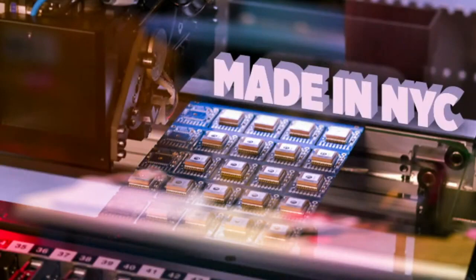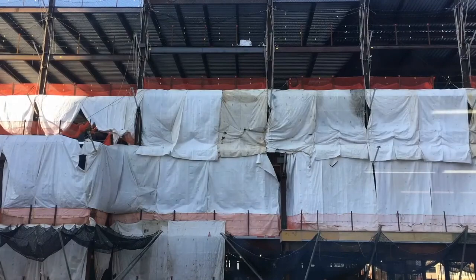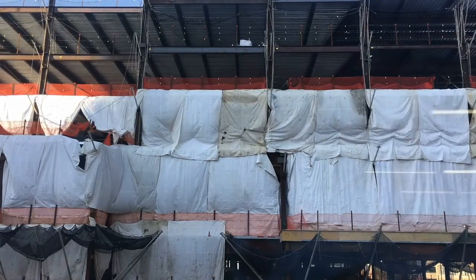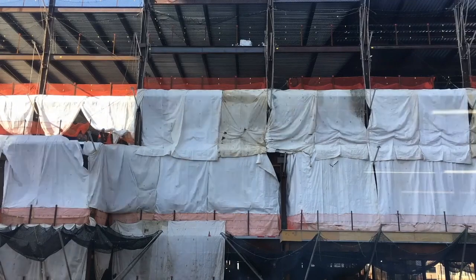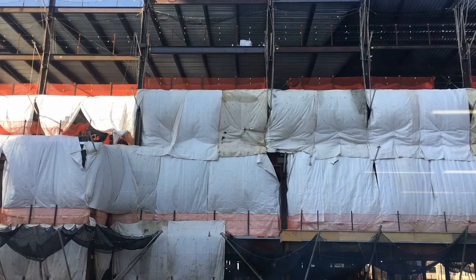And it wouldn't be Adafruit factory footage unless you saw a view out of our front window. This is the Disney headquarters building across the street. This used to be a view of the skyline and the water, the Hudson River. This is what we have now.